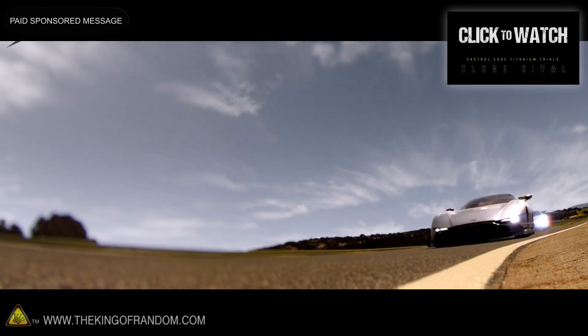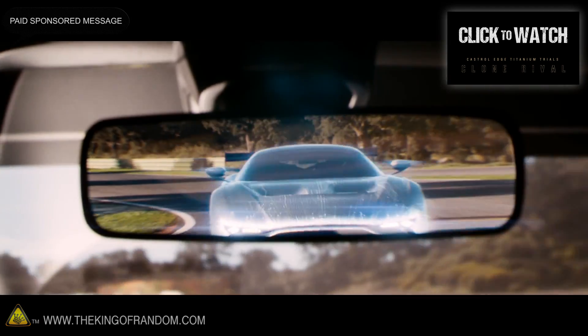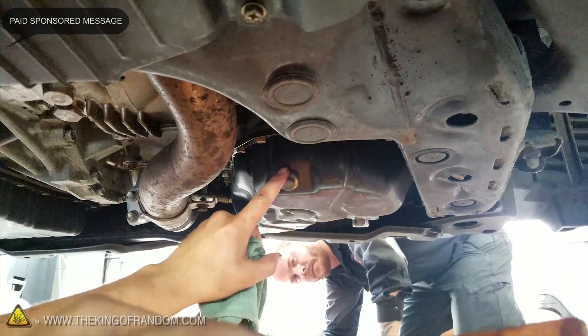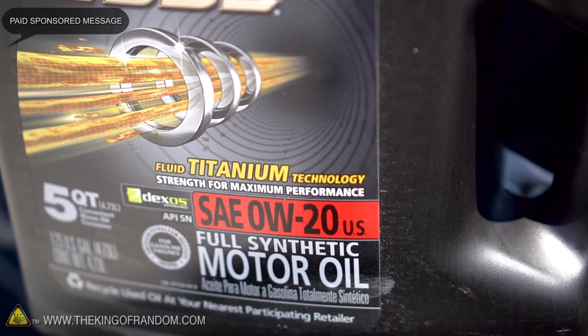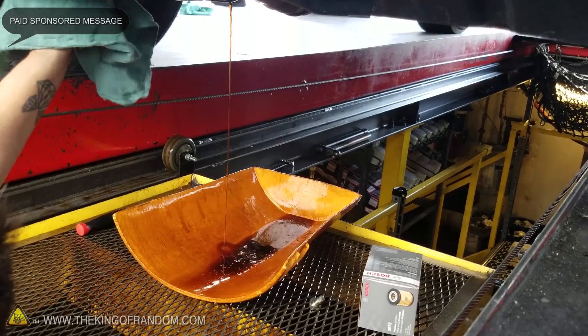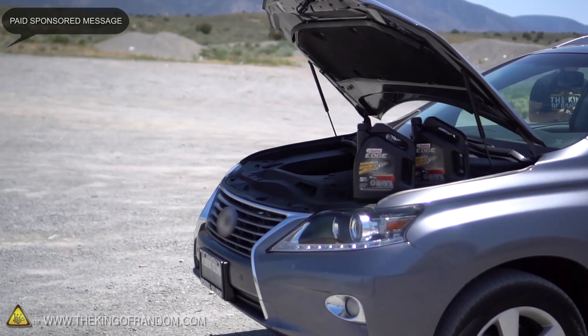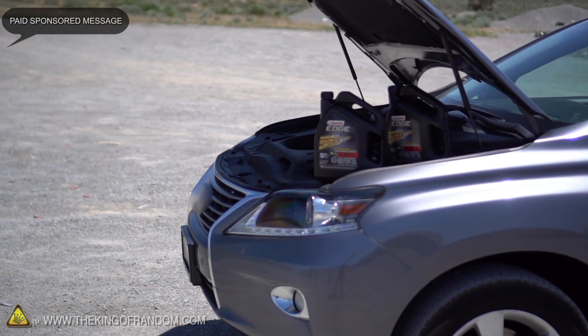To help spread the word about it, they made a really cool video featuring world-class drivers racing digital clones of themselves with the goal to try and beat their own best time. It's never too late to get better performance from your car, so consider switching from conventional oil to Castrol's full synthetic motor oil, Castrol Edge. And feel free to replace the oil that's already in there, because contrary to popular belief, you can switch between conventional and synthetic oils as often as you want without harming your engine at all.